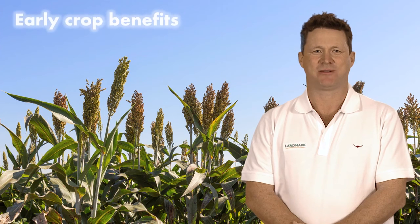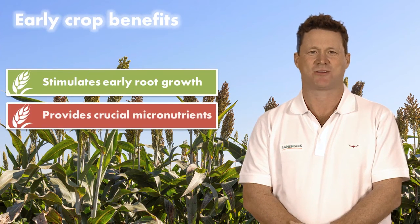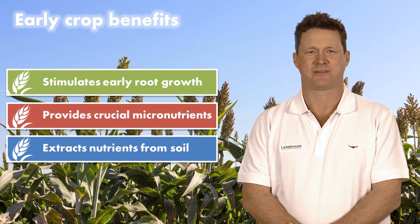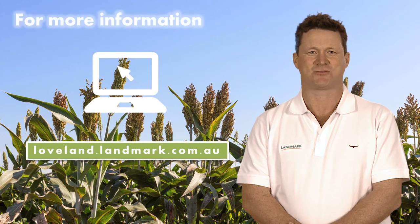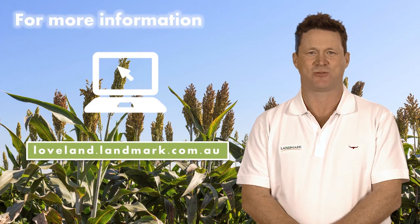Awaken ST benefits early crops by stimulating increased growth, providing crucial micronutrients, and creating increased availability of nutrients in the soil profile. Give Awaken ST a try on your seed and awaken your crops to greater yield potential. Call your local Landmark branch or representative for more information.